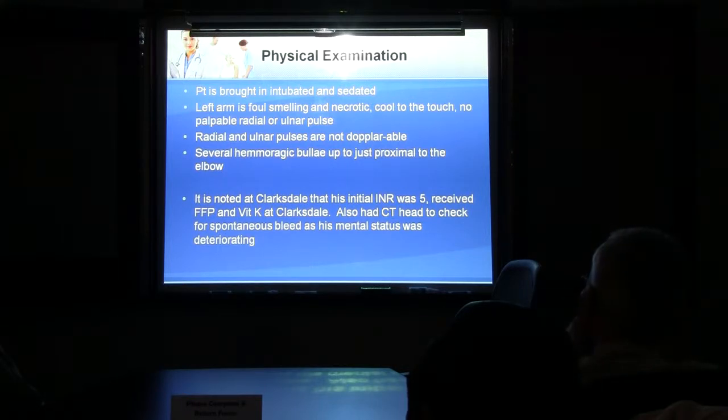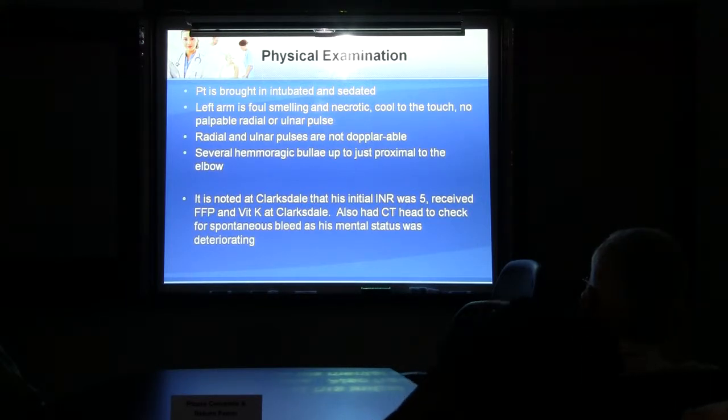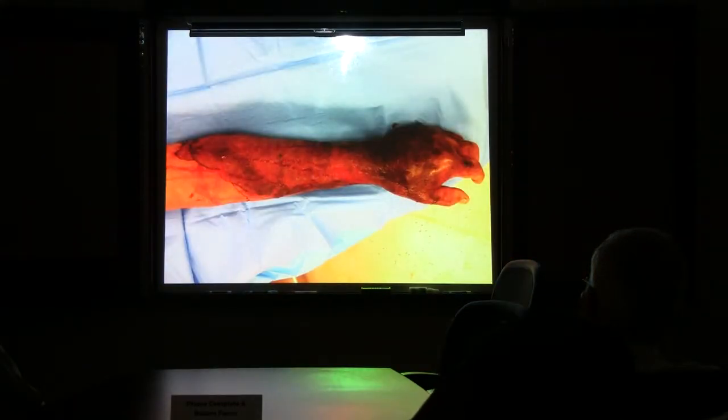He received FFP and vitamin K at Clarksdale. They also checked a CT head because his mental status was poor and they were worried about spontaneous bleed. CT head did not show a spontaneous bleed. This is his arm — dusky in appearance, necrotic and bleeding from these hemorrhagic bullae.